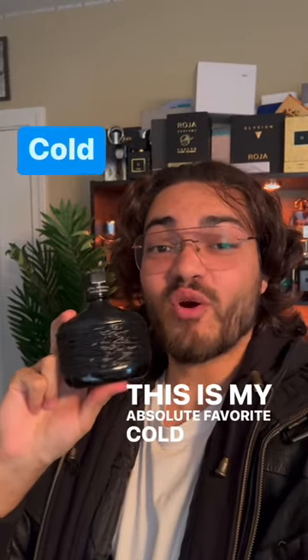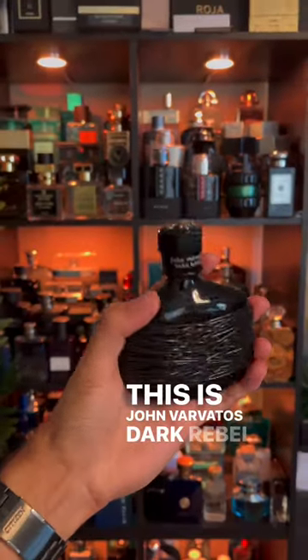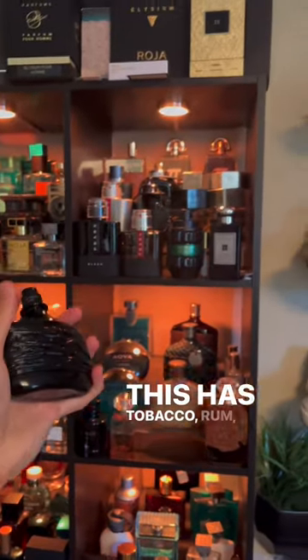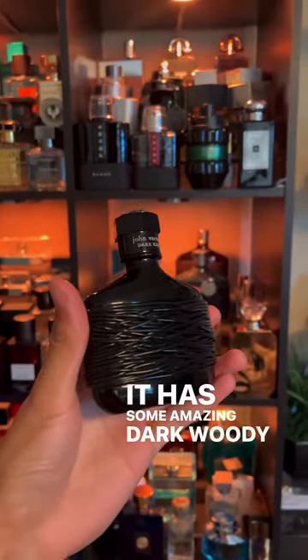This is my absolute favorite cold weather fragrance. This is John Varvatos Dark Rebel. This has tobacco, rum, and leather, and it has some amazing dark woody notes.